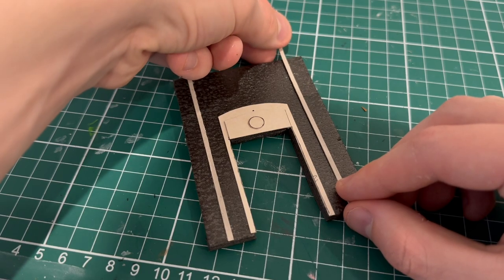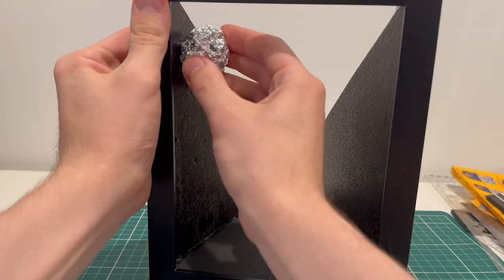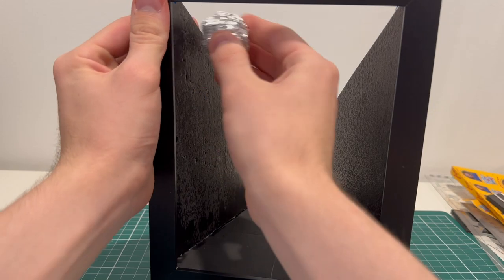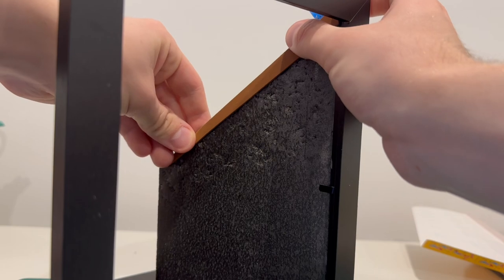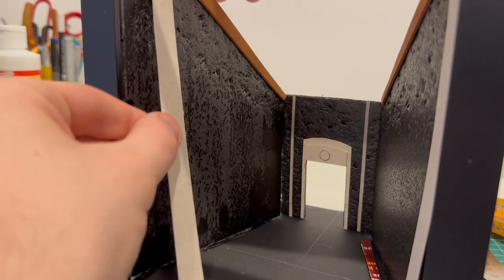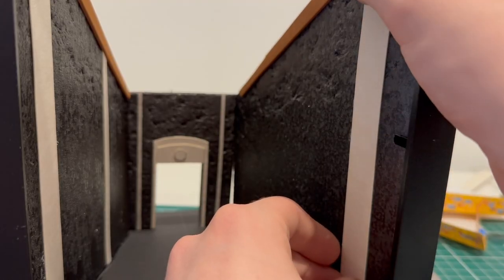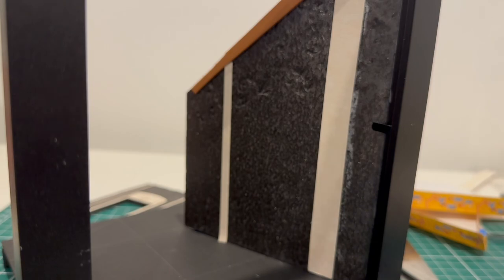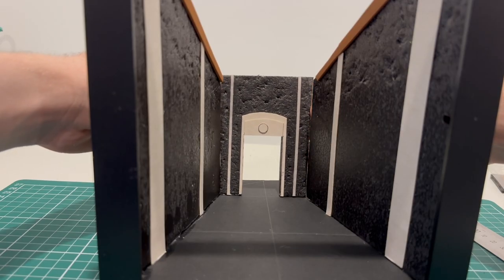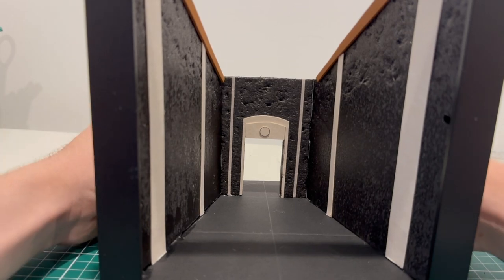I added more packaging cardboard as decorative beams, then with a ball of foil I textured all of the walls — something I definitely should have done before sticking them in place. With some springy foam sheet I added trim to the top of the wall panels, then cut more packaging cardboard beams to different widths to further accentuate the depth.